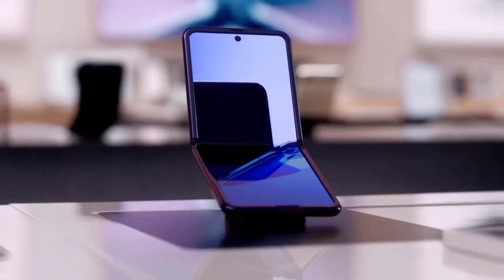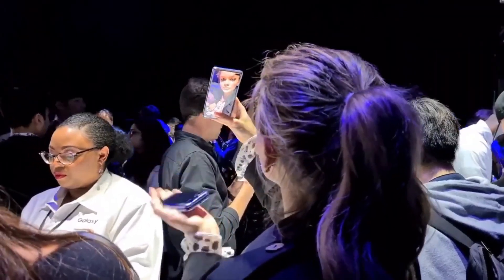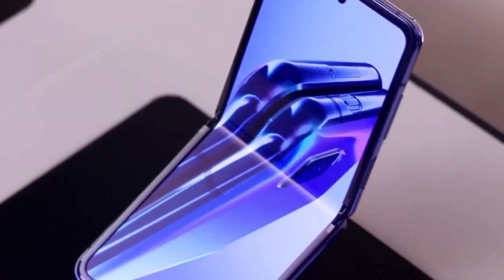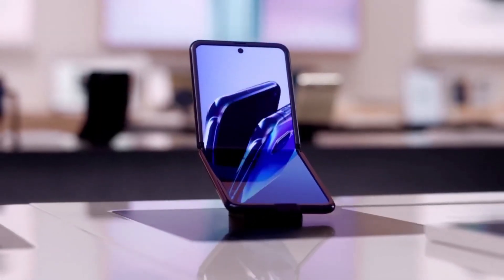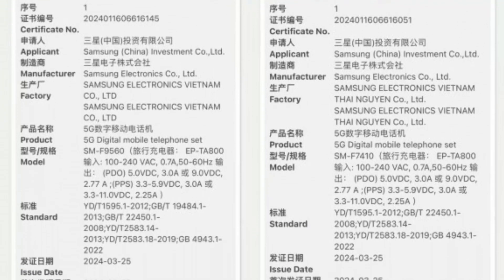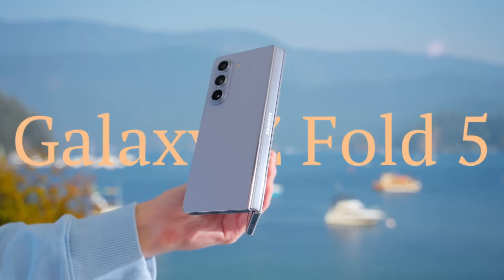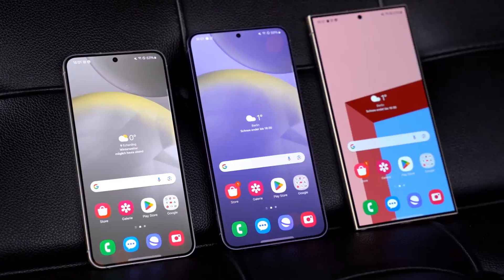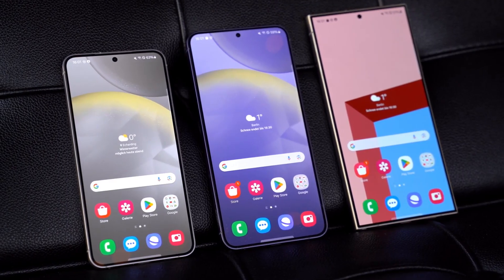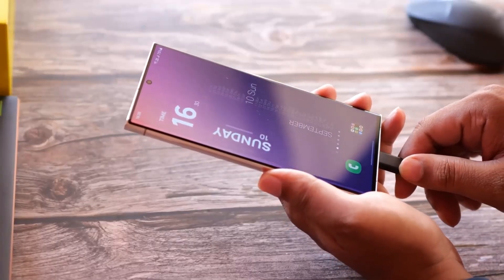Samsung's foldable smartphones have consistently lagged behind the competition in terms of charging speeds, and it appears that this trend will persist with the upcoming Galaxy Z Fold 6 and Galaxy Z Flip 6. Both devices have received certification from 3C with a 25-watt charger, mirroring the specifications of their predecessors — the Galaxy Z Fold 5 and Flip 5 — as well as the Galaxy S24 series, although the S24 Plus and S24 Ultra support up to 45-watt charging.